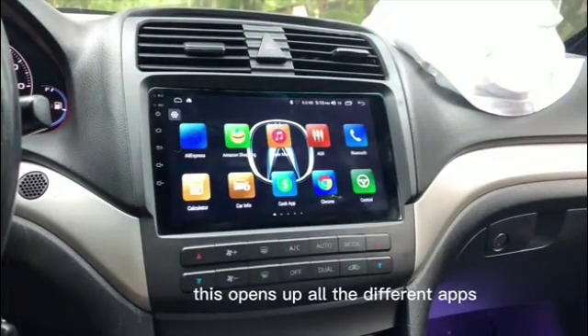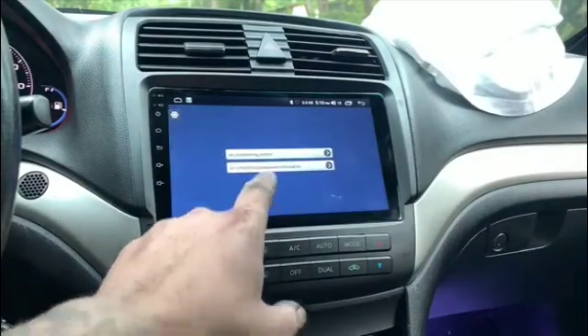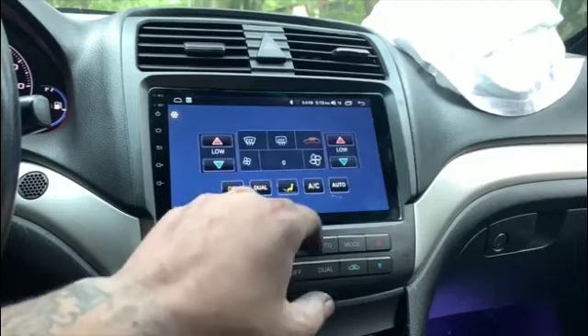This button opens up all the different apps. You can download any app and it appears here. It also has your car info, air conditioning control, and air conditioning diagnostic information.